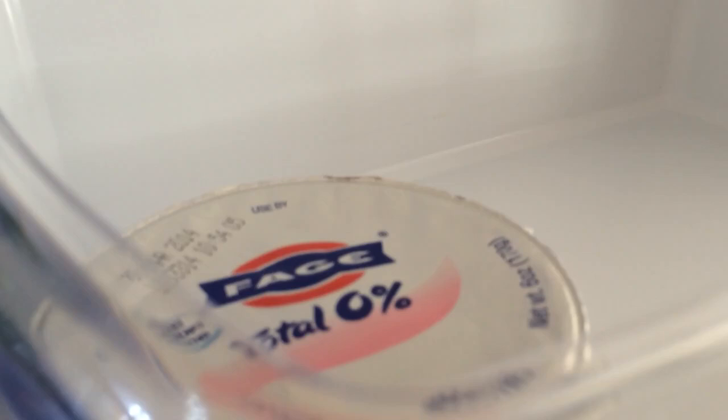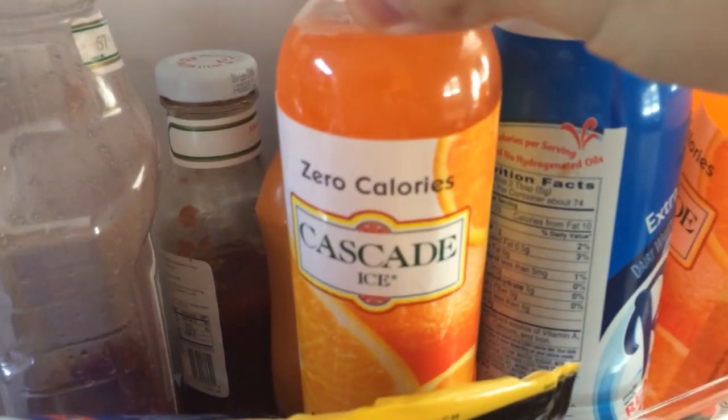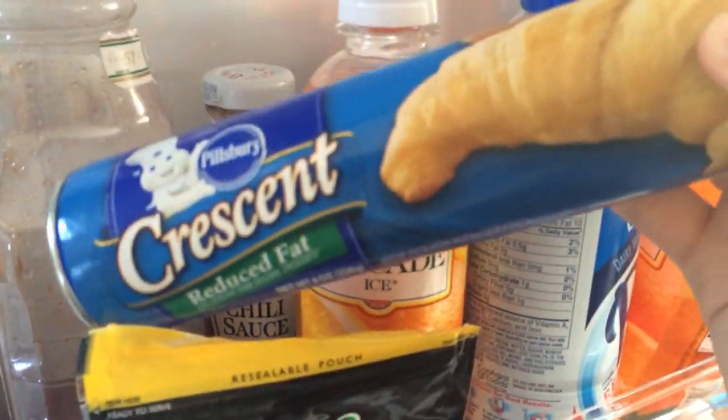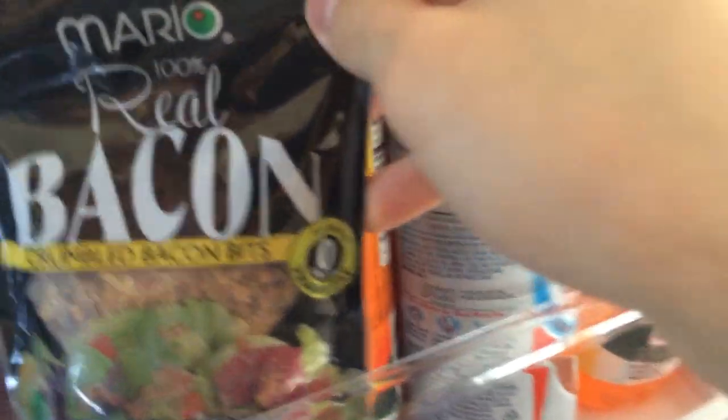We got yogurt. This is where we get interesting. Cascade Ice, zero calories — that's how you know it's good. And we got Heinz Tomato Ketchup and jarred Heinz Chili Sauce. Crescent Reduced Fat Crescent Rolls. Mario 100% Real Bacon Crumbled Bacon Bits.